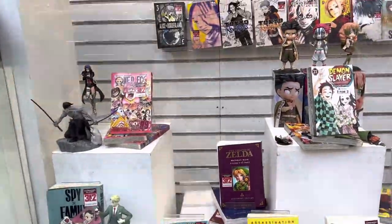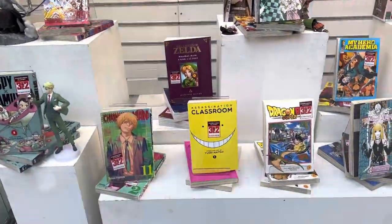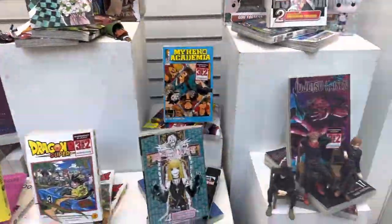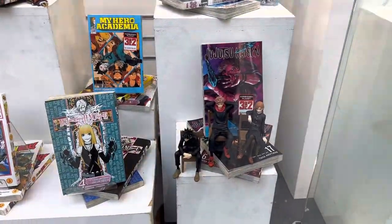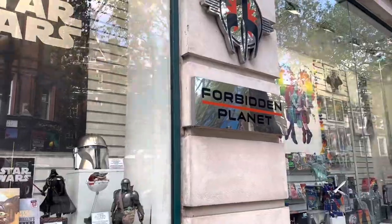Forbidden Planet is well known for their manga section. The deal they've been doing is buy two, get one free, and you'll find plenty of them in the basement. Let's head inside.